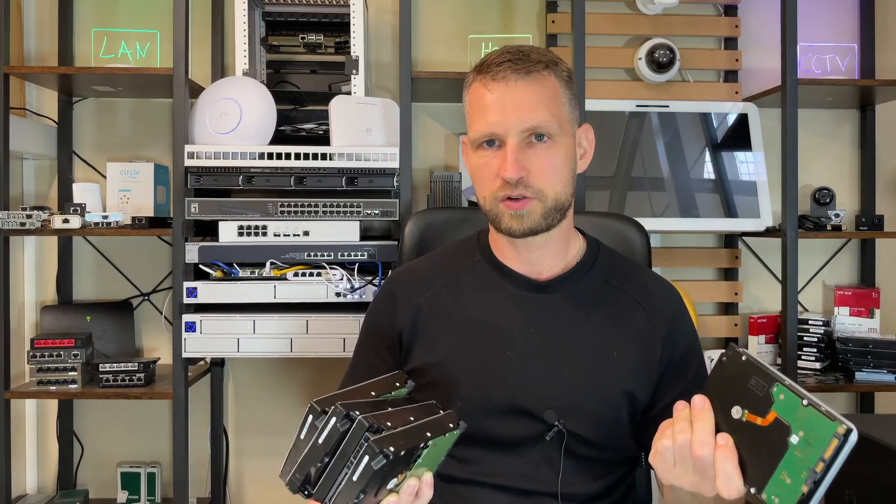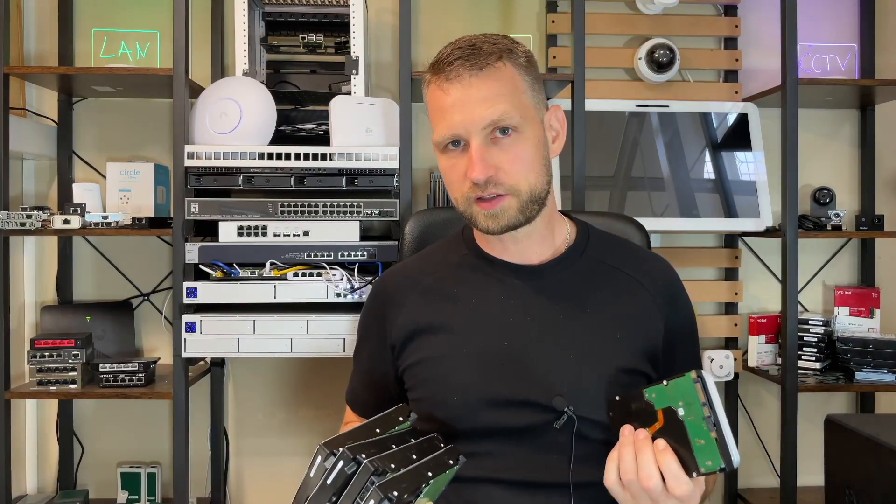If you agree or disagree, let me know in the comments — maybe I overlooked something. What would you choose: a bigger capacity drive or more smaller capacity drives? Thank you for watching and see you next time.